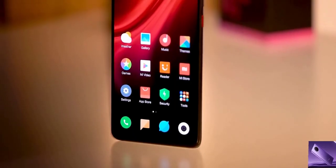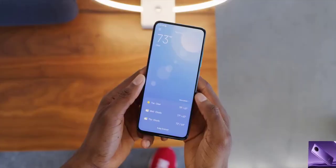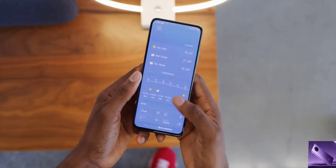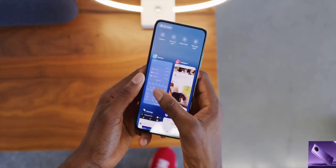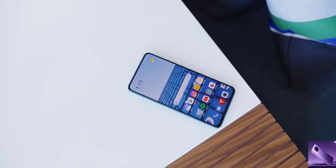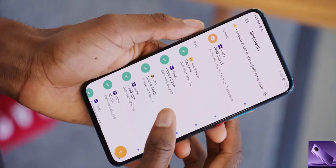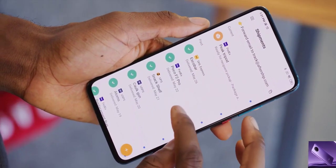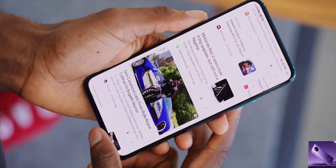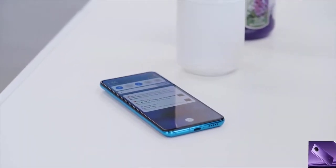Instead of a hole-punch camera, the selfie camera pops up, giving you a full corner-to-corner display — 6.67 inches of 1080p AMOLED. It's a flat display, no fancy curved glass, which I'm totally fine with. It's HDR10+ certified, brightness up to a comfortable but not incredible 500 nits. I'm happy to have a display like this at this price point, though it is 60Hz — if I were spending more I'd definitely be looking for a higher refresh rate.